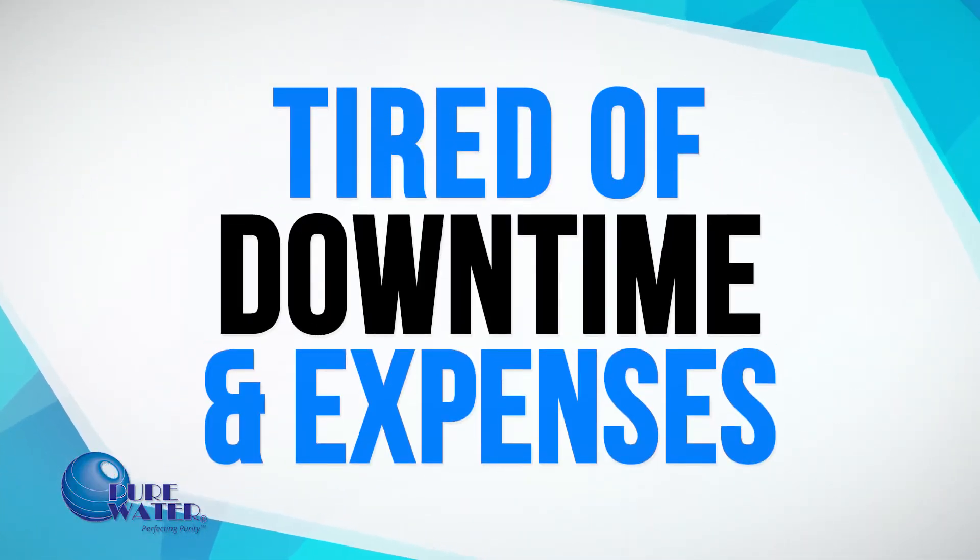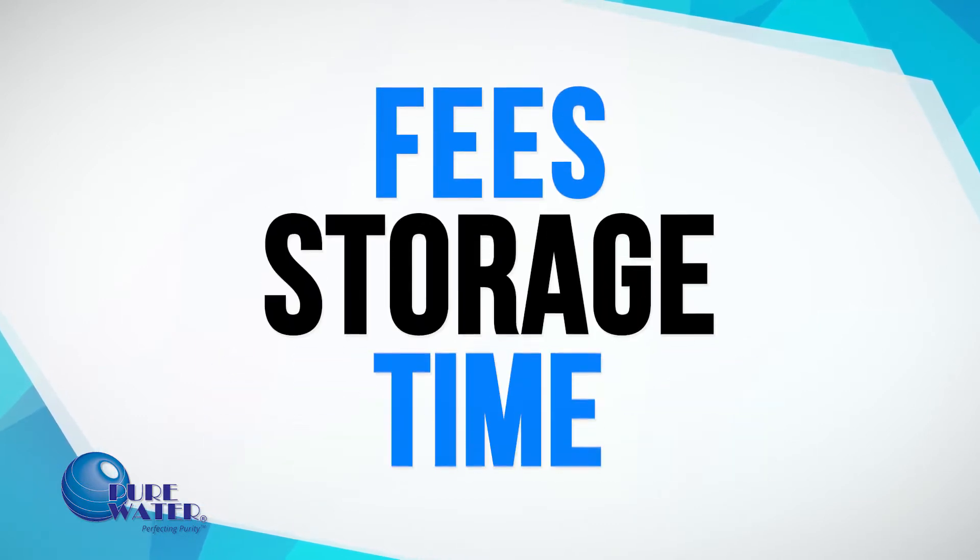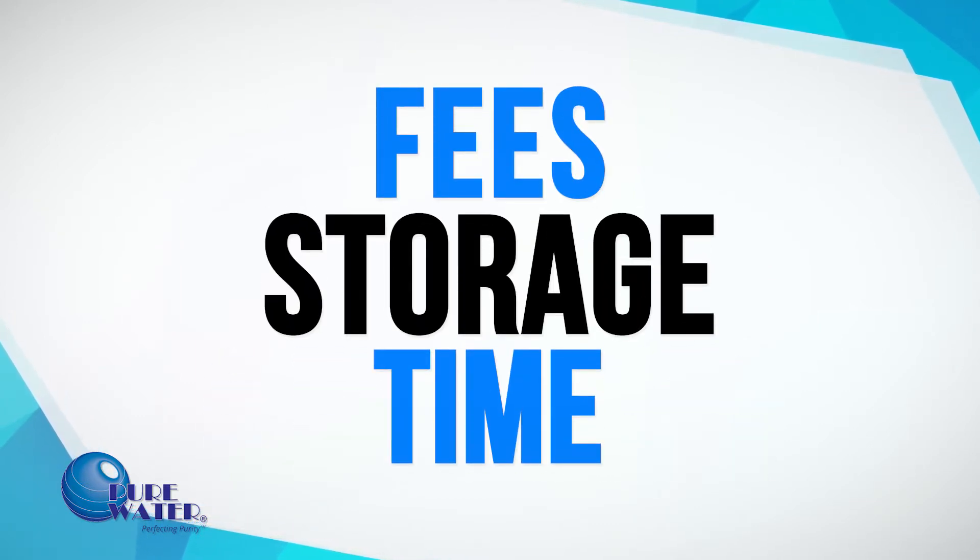Are you tired of downtime and expenses due to key equipment repairs? Are you frustrated with the fees, storage, and employee time required for your bottle delivery service?